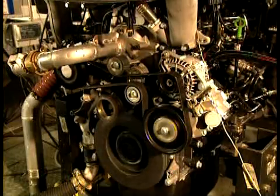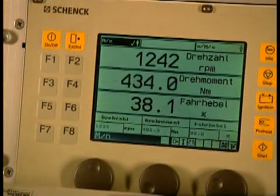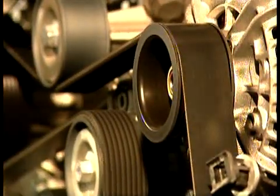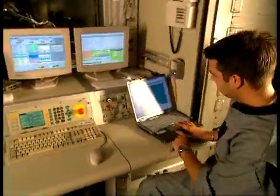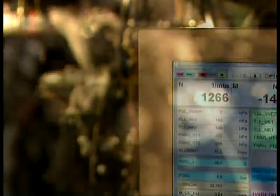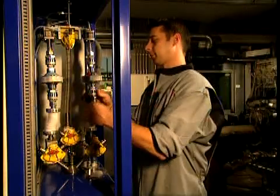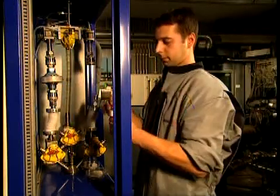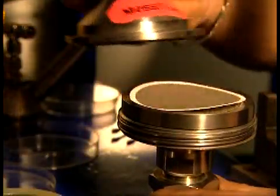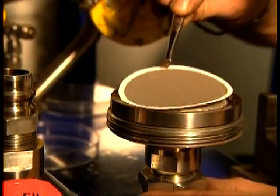The MAN Commercial Vehicle Engine Test Lab in Nuremberg tests new engine design concepts. The lab technician runs a standardized program to simulate the engine function under real-world conditions, with acceleration, full-capacity operation, and braking phases. During the 30-minute test run, part of the exhaust fumes are piped through a filter. The filter captures solid particles, including diesel soot.